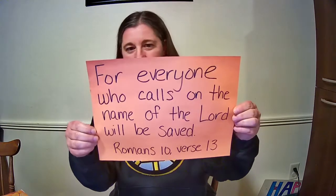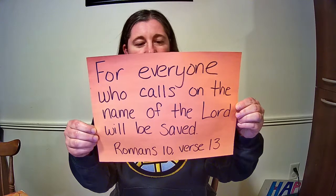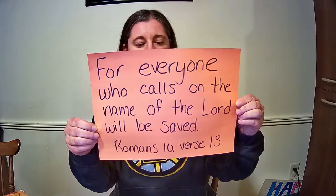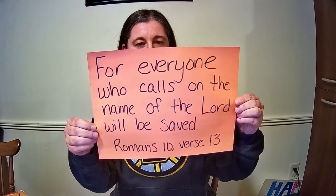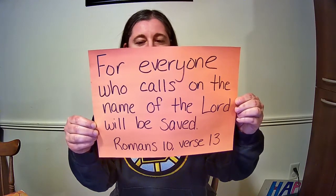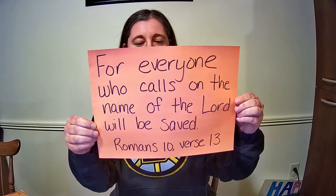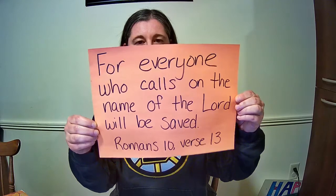Here's our verse for the month of April: "For everyone who calls on the name of the Lord will be saved." Romans 10, verse 13. We'll say it again: "For everyone who calls on the name of the Lord will be saved." Romans 10, verse 13.